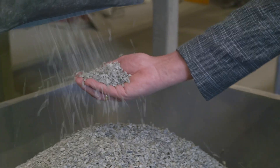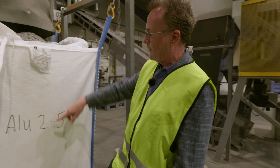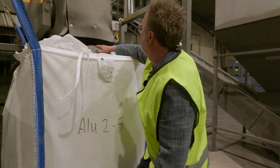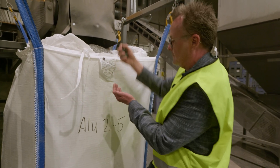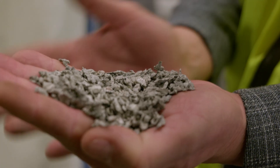This is the incinerated aluminum, and here you see we have taken out all the aluminum in the sizes from 2 to 5. It's very hard to see what kind of metal it is just by looking at it, because it's the same color as when it's been incinerated.